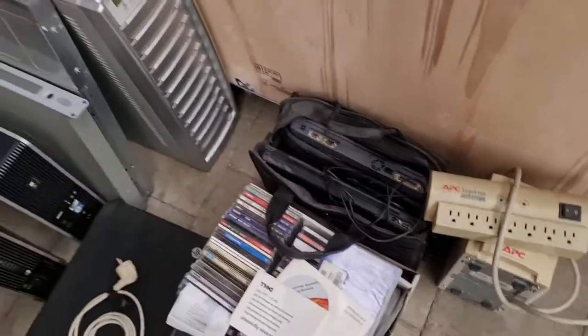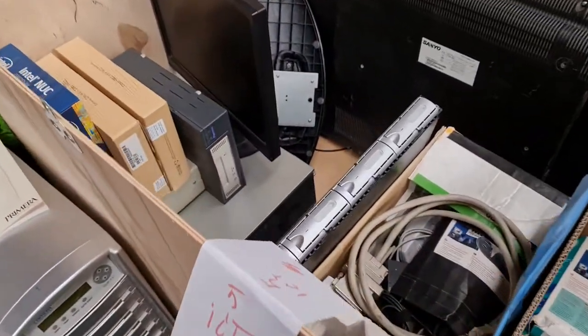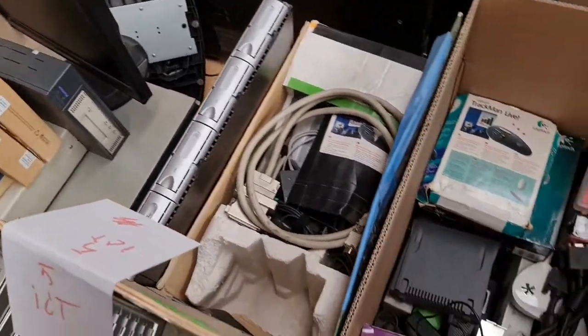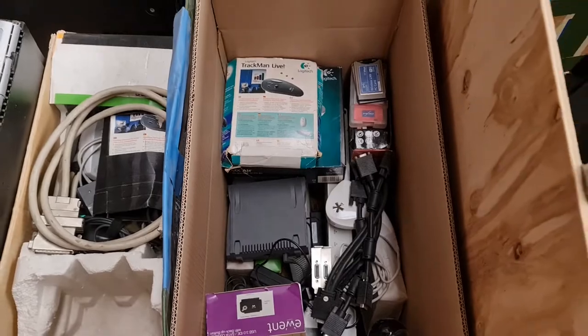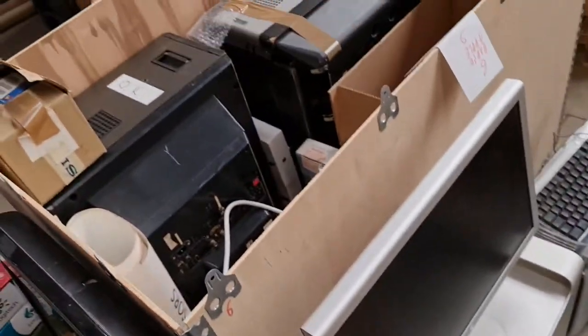Box number five is ICT, which has some very interesting old laptops, duplication for CDs, big hard disks, printers, lots of tiny wireless mice, keyboards, and all sorts of things.